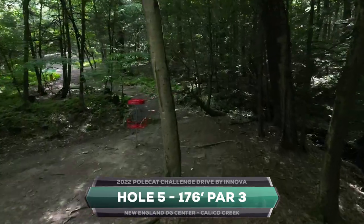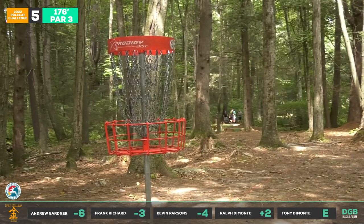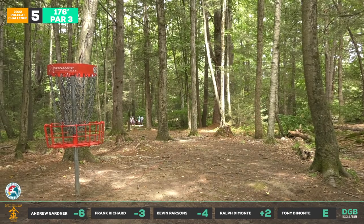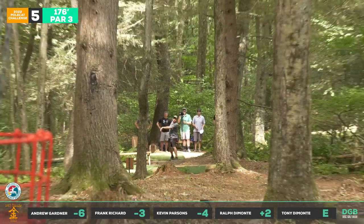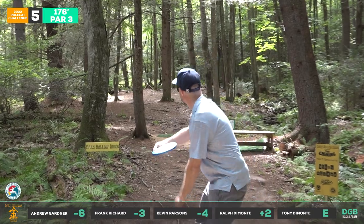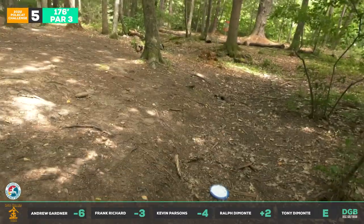Hole five, 176 feet — kind of a big turnover on this one. You can go tight hyzer but it is tight, or just go straight at it like Kevin does. Good run there. A little forehand — just kind of tough throughout the day. Frank steps up and puts a pump on it — back door. Frank has really nice form, so does Drew, and that's all you really need with the Polecat: just release it down a straight path and the disc will do the work.